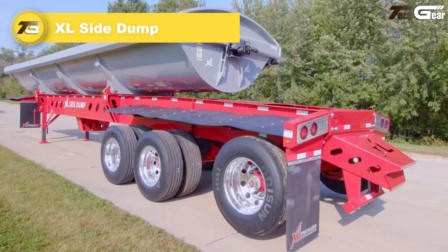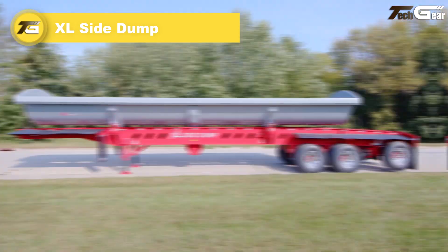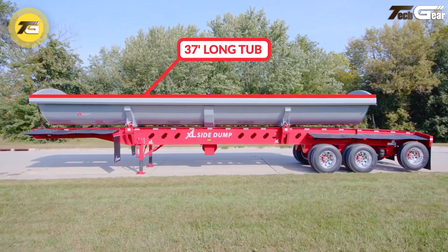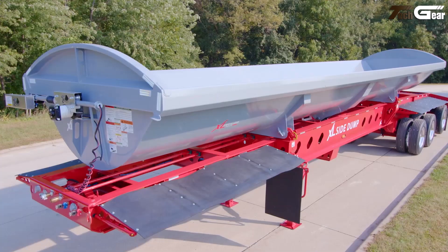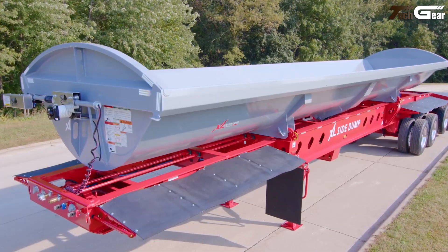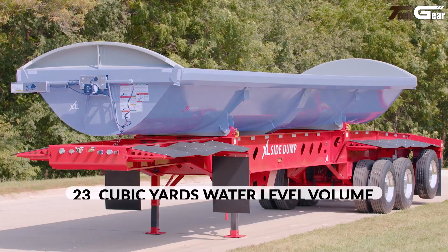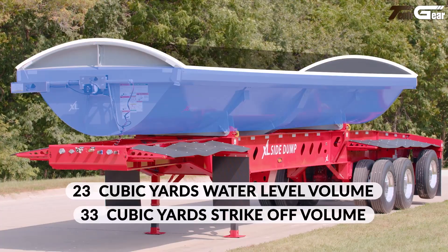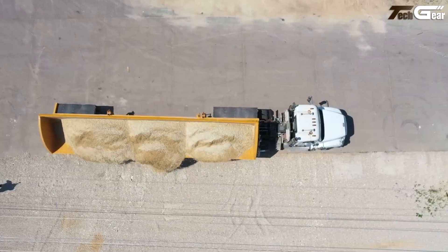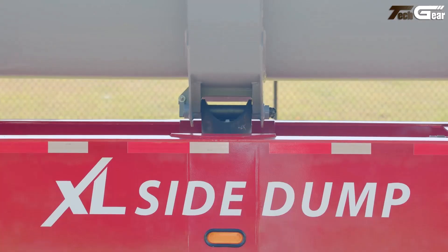The XL Side Dump is a rugged, purpose-built side dump trailer designed to transform material hauling in construction and aggregate work. Offered in both two-axle (XL60SD 2-37) and three-axle (XL60SD 3-37) configurations, it delivers up to 60,000-pound capacity with a 23 cubic yard water level and 33 cubic yard strike-off tub, thanks to a crack-resistant quarter-inch AR450 steel body that stands up to abrasive loads.